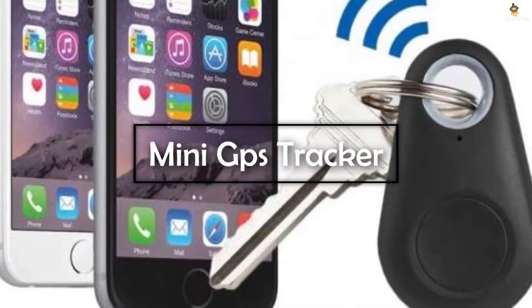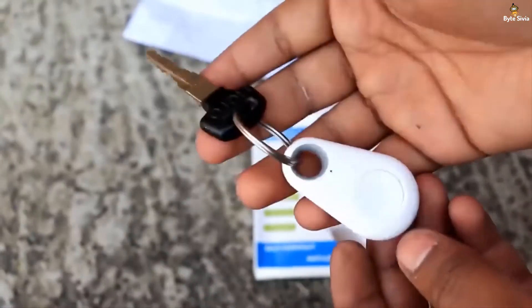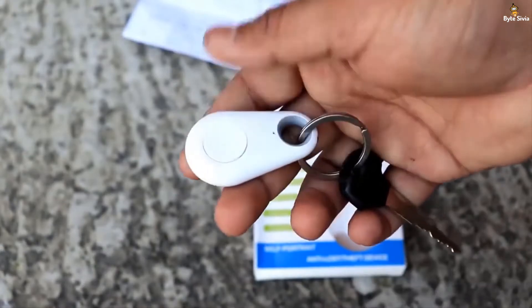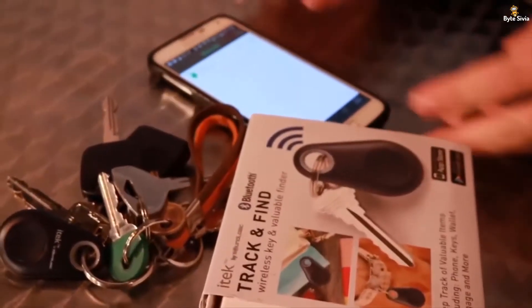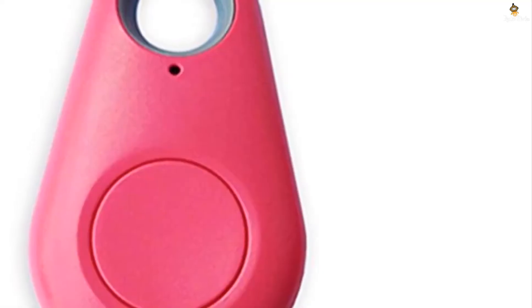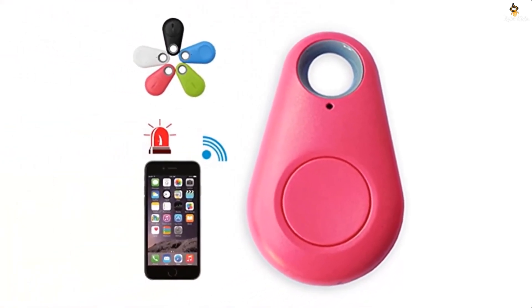With the Mini GPS Tracker, you won't have to worry about losing your keys or other valuables ever again. Thin, delicate, and beautifully sleek, this gadget takes responsibility of your valuables by ensuring you avoid the risk of not being able to find something. It can be extremely frustrating and time consuming to find something that you've misplaced.